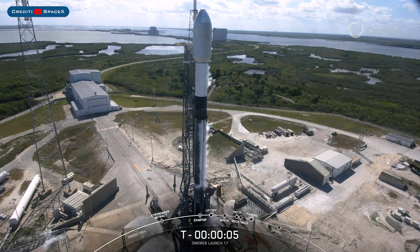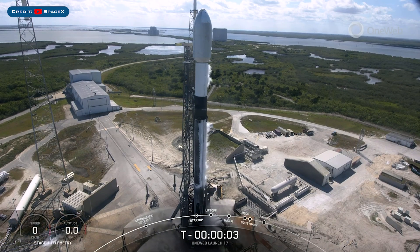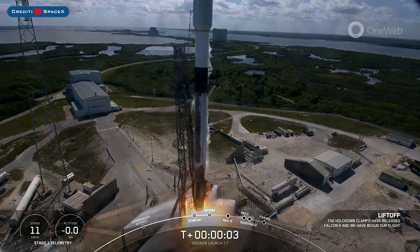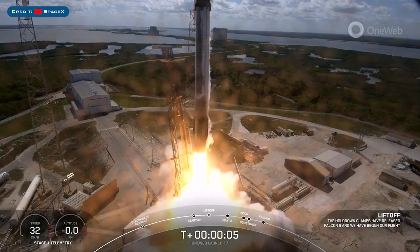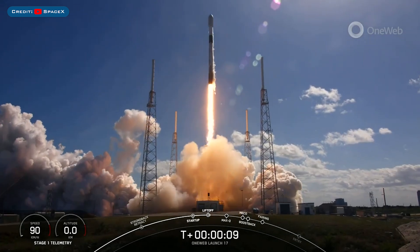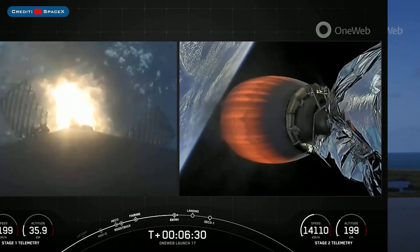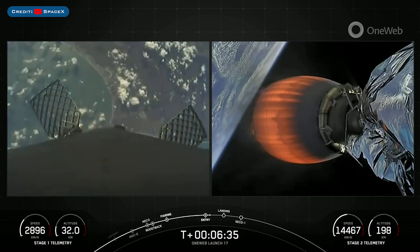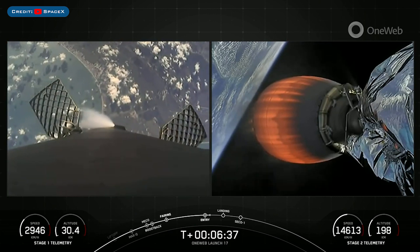On Thursday, SpaceX launched the OneWeb17 mission on a Falcon 9 rocket. The booster which launched this mission, B-1062, then landed successfully for the 13th time on the landing pad at Landing Zone 1.